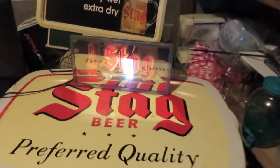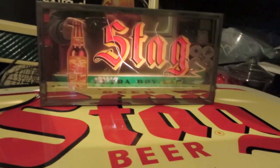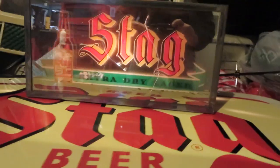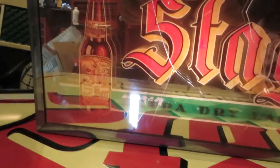There's another one of those signs that was hanging in there. This here is a reverse on glass — when you unplug it, it's a mirror. When you plug it in, the advertisement lights up on it. It's got a couple cracks in it. You see, it's a shadow box.